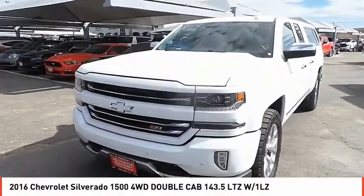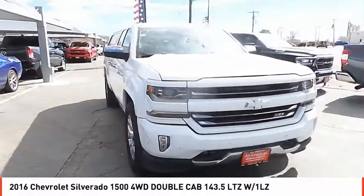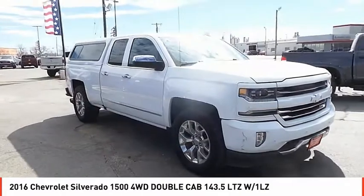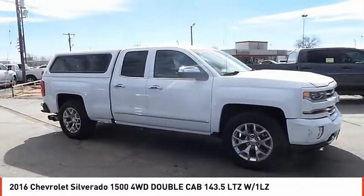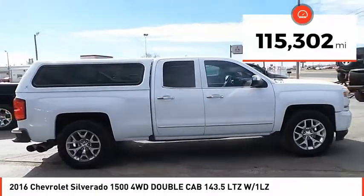You are going to love the 2016 Silverado 1500. The Chevy Silverado 1500 has the lowest cost of ownership of any full-size pickup. This vehicle has less than 120,000 miles.